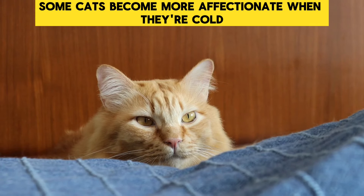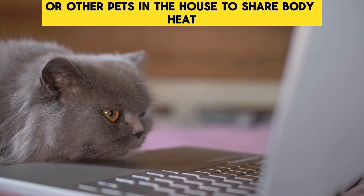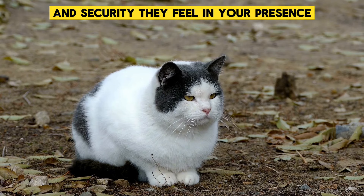Clingy Behavior: Some cats become more affectionate when they're cold and may try to snuggle with you or other pets in the house to share body heat. This behavior is not just about seeking warmth — it's also about the comfort and security they feel in your presence.